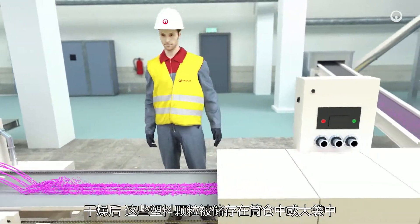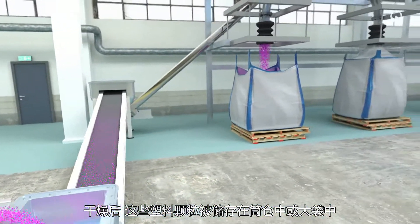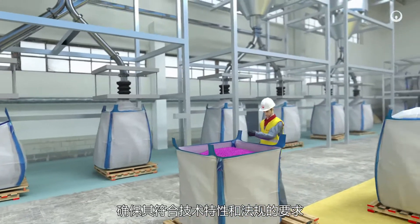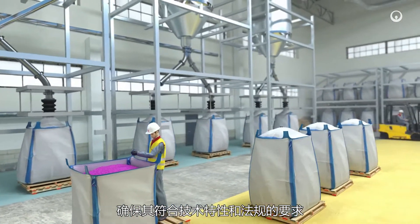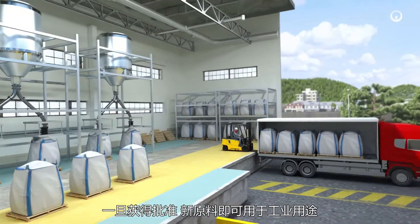The material is then cut into granules. Once dried, these plastic granules are stored in silos or packaged in big bags. The laboratory inspects the product to make sure it complies with technical specifications and regulatory requirements. Once approved, the new raw material is ready for industrial usage.